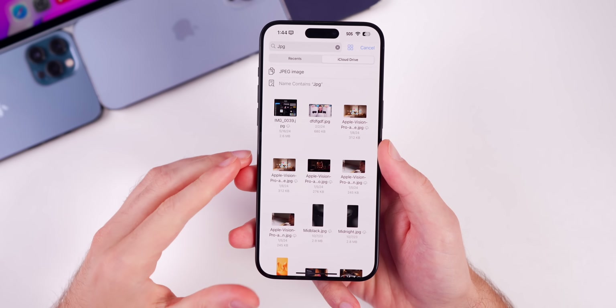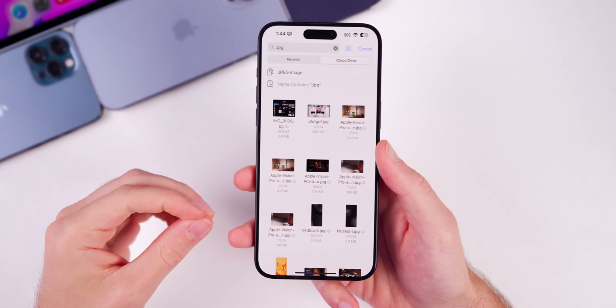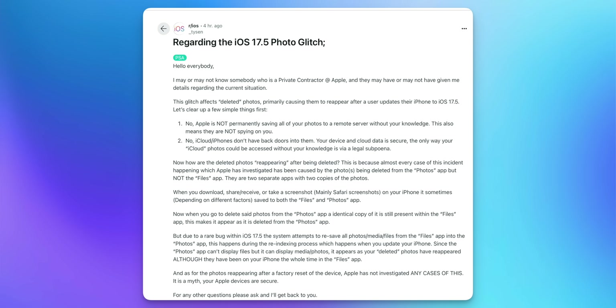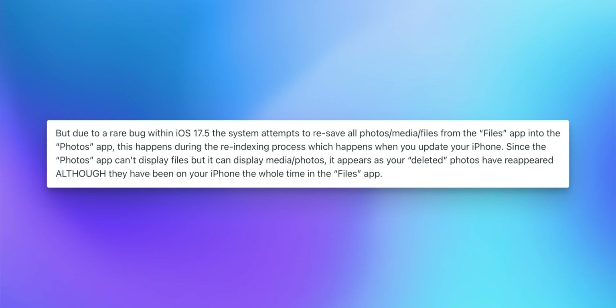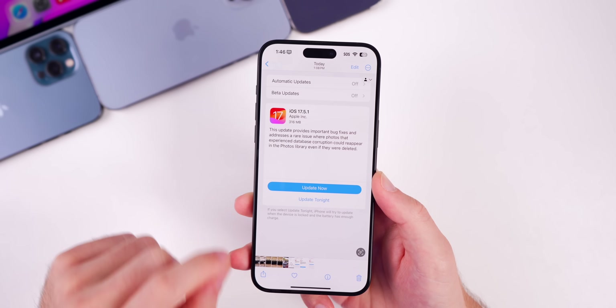The reason this happened is that in iOS 17.5, the system allegedly resaved all photos from the Files app into the Photos app during the re-indexing process. There's a Reddit post from an apparent private contractor at Apple — take it with a grain of salt — which states that due to a rare bug in iOS 17.5, the system attempts to resave all photos, media, and files from the Files app into the Photos app during re-indexing when you update your iPhone. Since the Photos app can't display all file types but can display media and photos, it appears as though deleted photos have reappeared, although they were on the iPhone the whole time in the Files app.